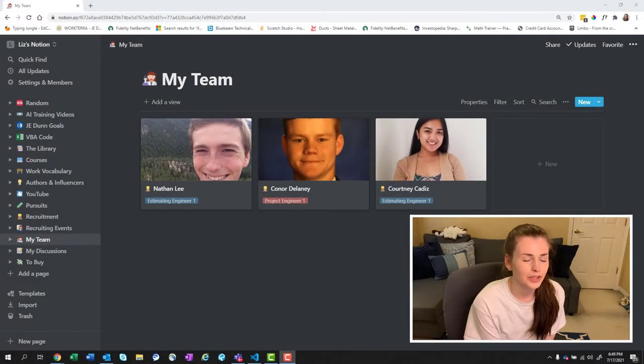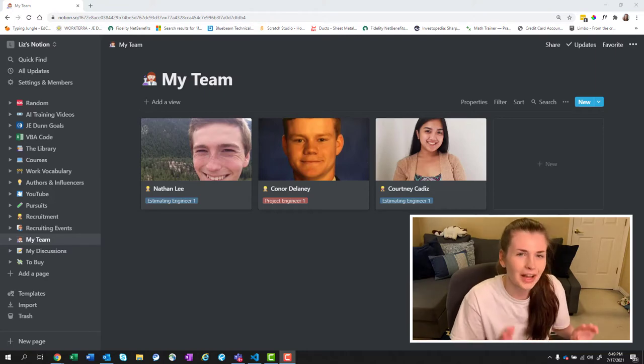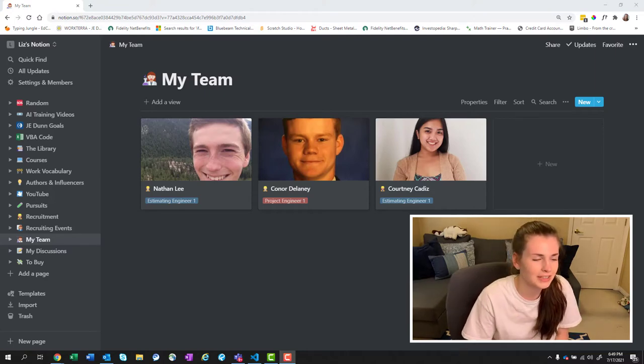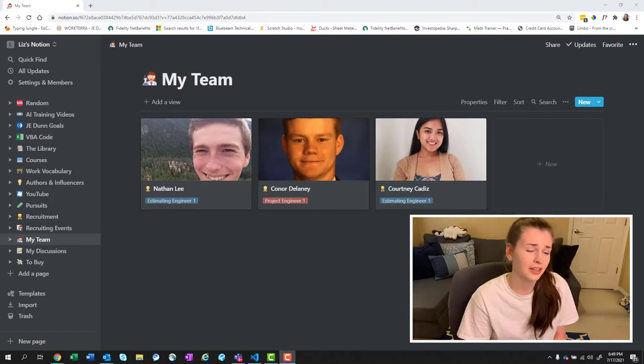Hey guys, today we are going to be talking about how I manage a team of engineers. I'm Liz and I usually just talk about random things I'm working on, classes I'm taking, a bunch of nerd things. But today we're talking about management.